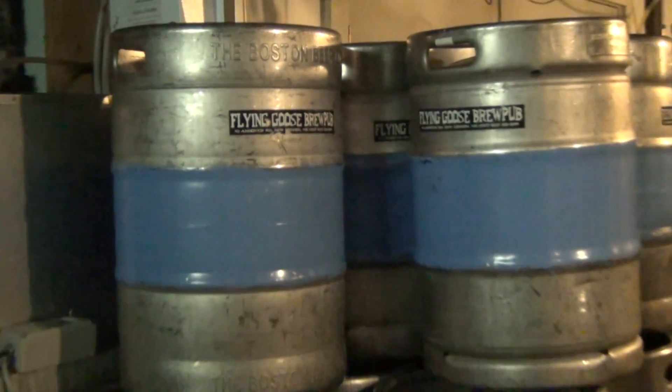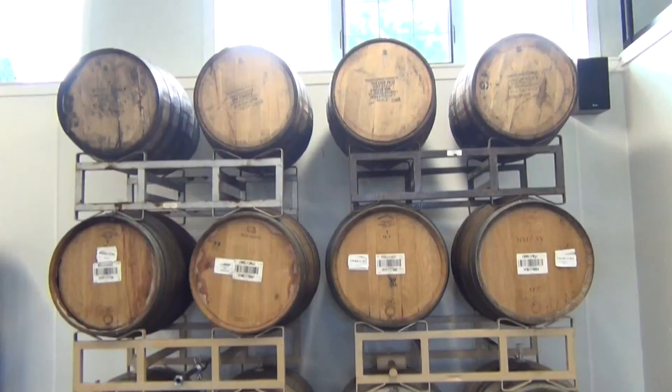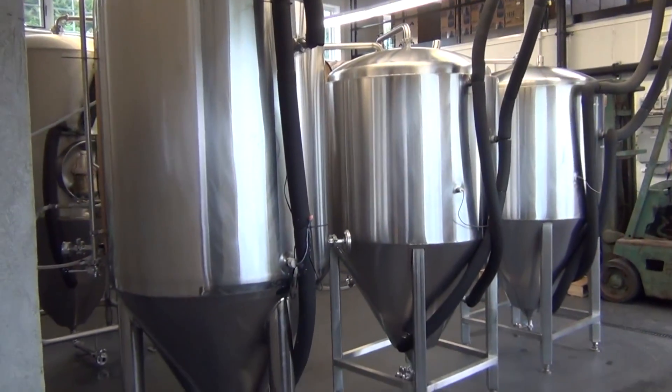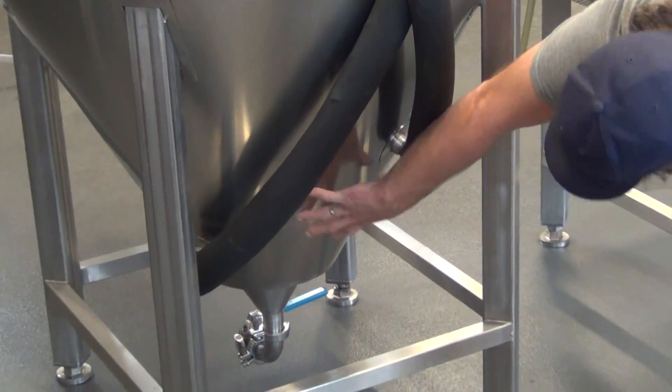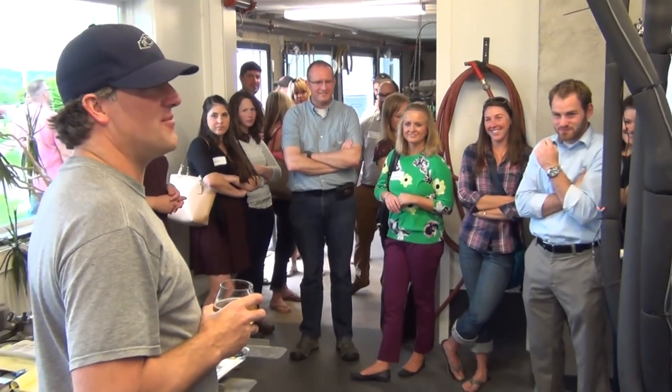It's a nice, hoppy, light-colored pale ale that I brewed on Friday the 13th — hence the name, Camp Crystal Lake. These are some different fermenters we've got. This is fermentation taking place right here. This is Long Brothers, our best-selling beer.